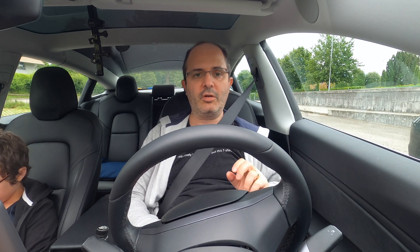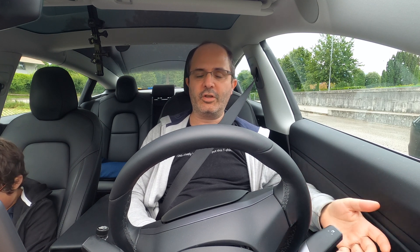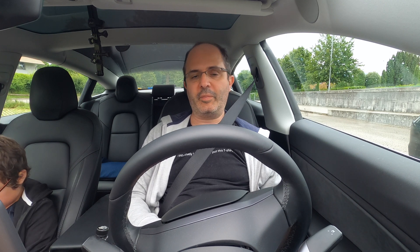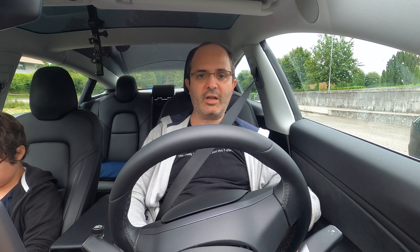That's it for our comparison of consumption between the two different sets of wheels. As we saw, there's not much difference, especially since these were not big distances. I wasn't expecting much of a difference anyway. If you liked this video, make sure to put a thumbs up, hit subscribe and the notification bell. If you'd like to purchase one of these cars, I highly recommend using a referral code — I'll put mine in the description below, and you'll get 1,500 kilometers of free Supercharging.